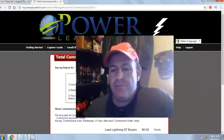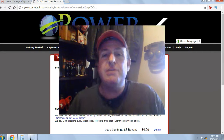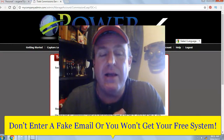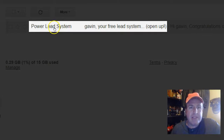All you have to do is click on the link below the video or enter your name and email below the video. Click 'Get My System' and the system will automatically generate your login details, which will be sent to the email you entered. So don't enter a fake email or you won't get your free system.